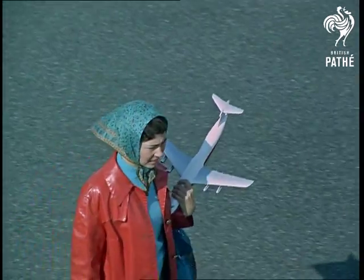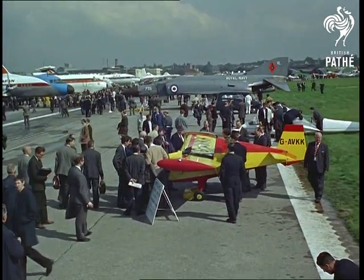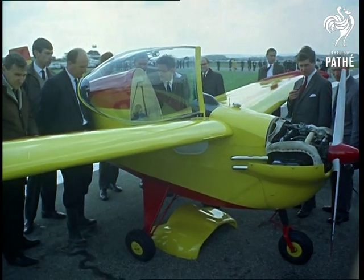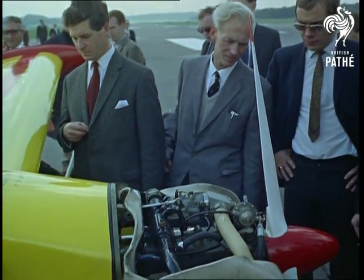If you just want something to play with, how about this? Or if you're more ambitious, a do-it-yourself aircraft — the Nipper Mark III. A 100-mile-an-hour single-seater you can build and keep in your garage.